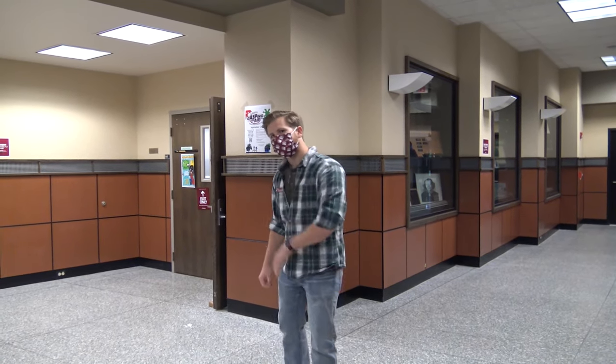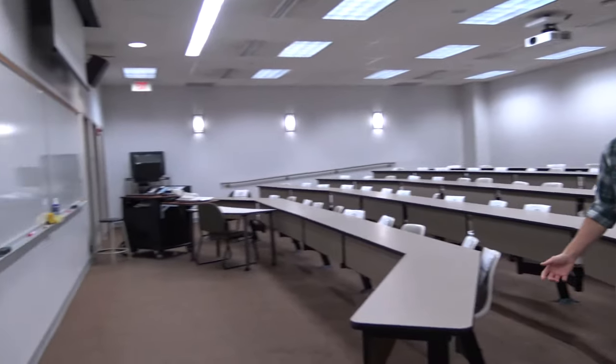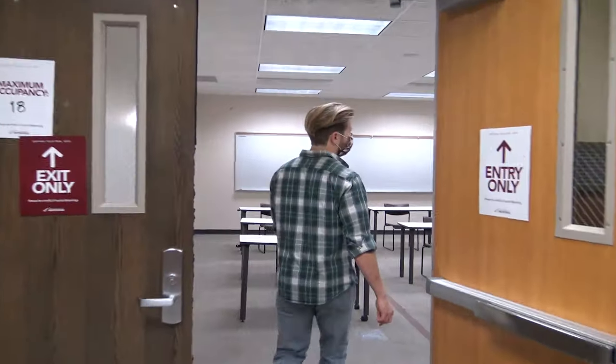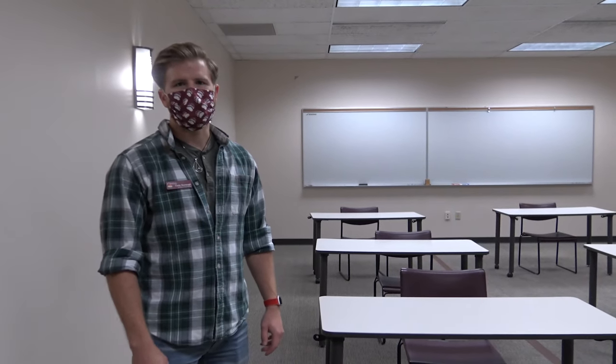Here we've arrived at SB 117 and SB 114. SB 117 is one of our other large classrooms where you'll have many of your pharmacy practice lectures as well as some of your examinations. Over here is SB 114 — another classroom we generally use for functions. Many of our group meetings and extra and co-curricular activities will utilize this room.